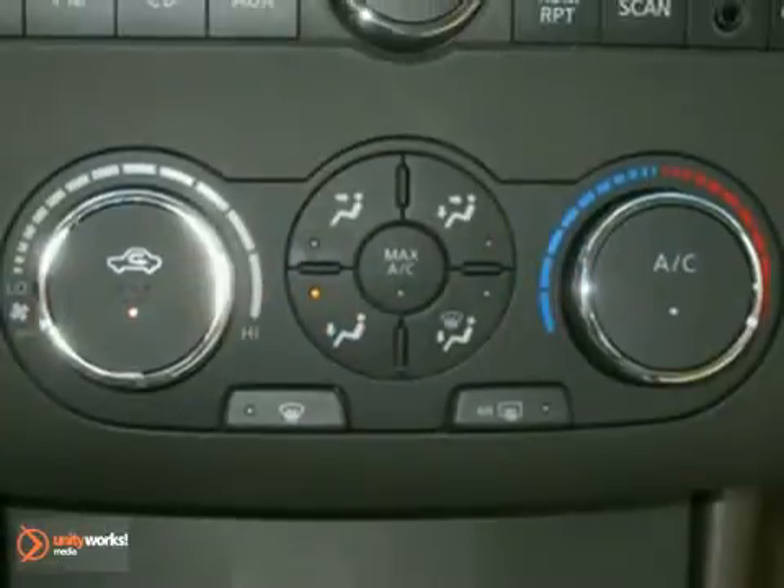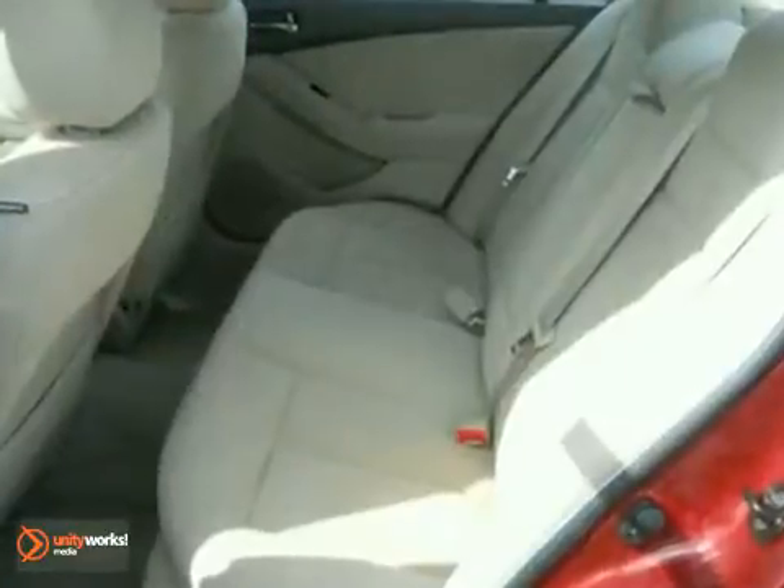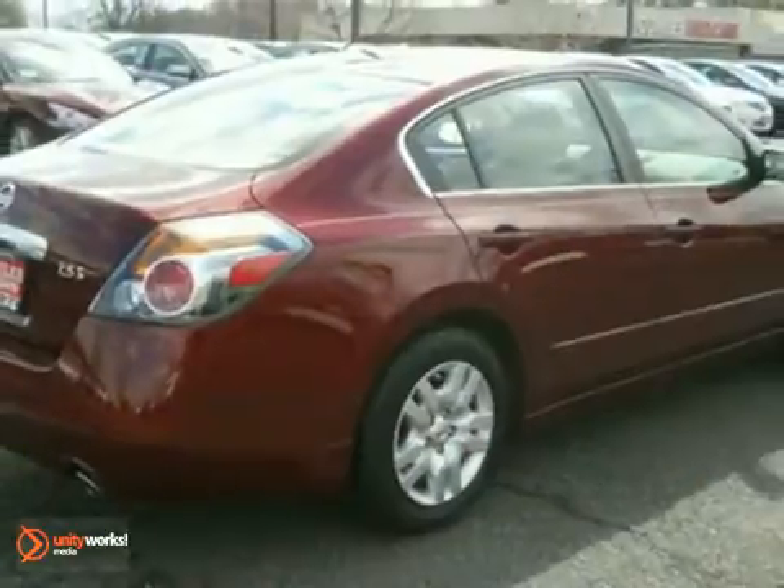There are no other cars in its class that blend style, safety, and performance into one package like the Nissan Altima.